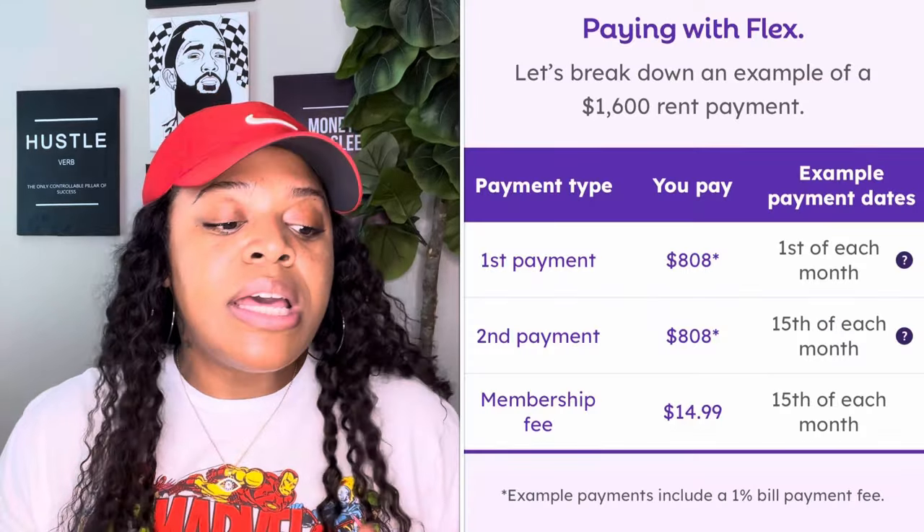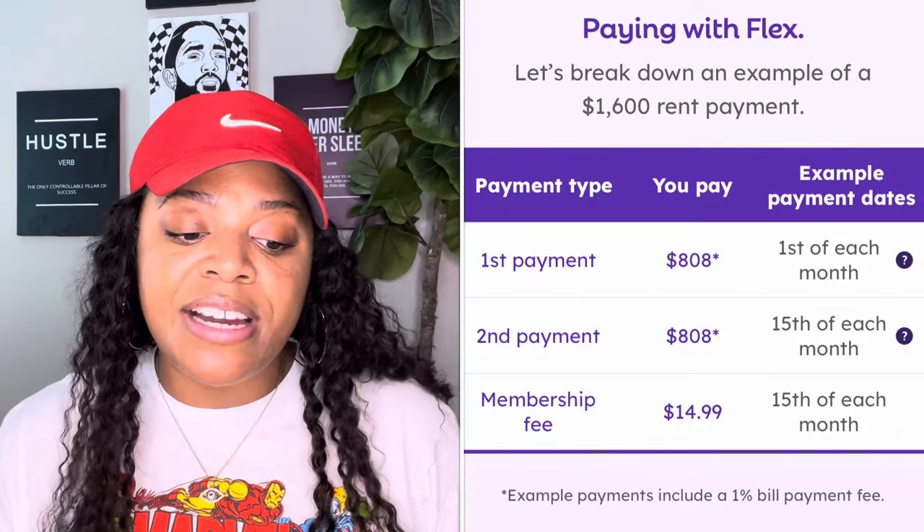On their website they break it down with an example of a $1,600 rent payment. The first payment would be $808. I clicked to find out why there's an additional $8, and it turns out example payments include a 1% bill payment fee — that's how Flex makes their money. So you pay half your rent plus the 1% bill payment fee.